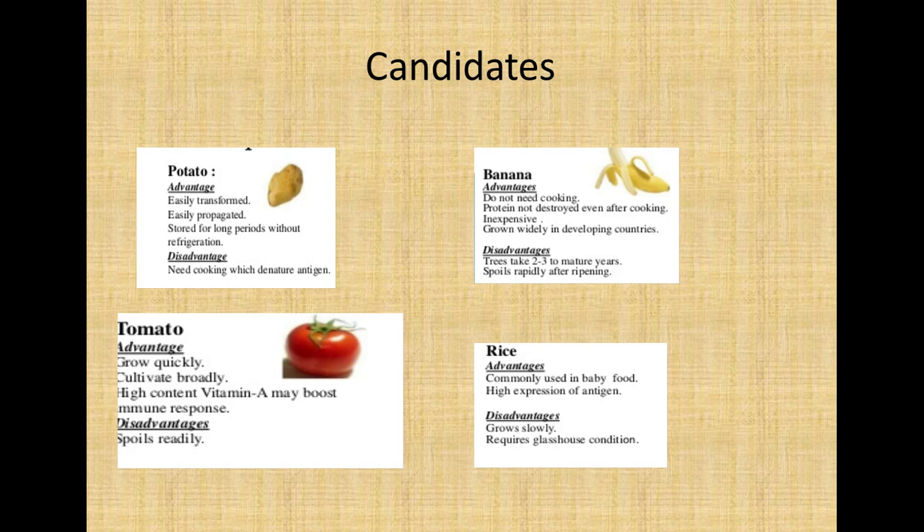For potato, the advantages are that it is easily transformed, easily propagated, and can be stored for longer periods without refrigeration. The disadvantage is that we cannot eat potatoes raw — we have to cook them, and once cooked, the antigen could be denatured.